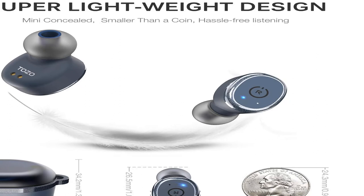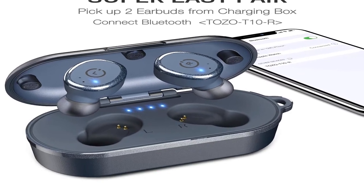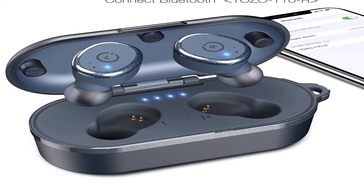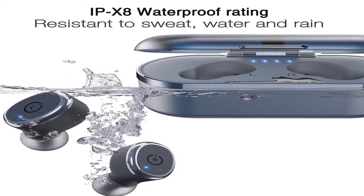Special features: lightweight, microphone, sports and exercise, wireless, Qualcomm chip, deep bass, CVC 8.0, aptX, IPX7 waterproof, 8-hour playtime per charge plus extra 144 hours with case, Bluetooth 5.0 stereo earbuds, touch control.